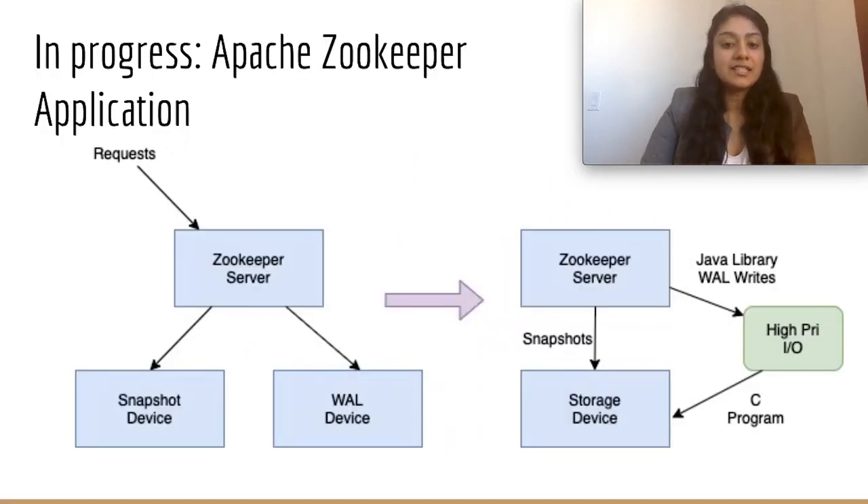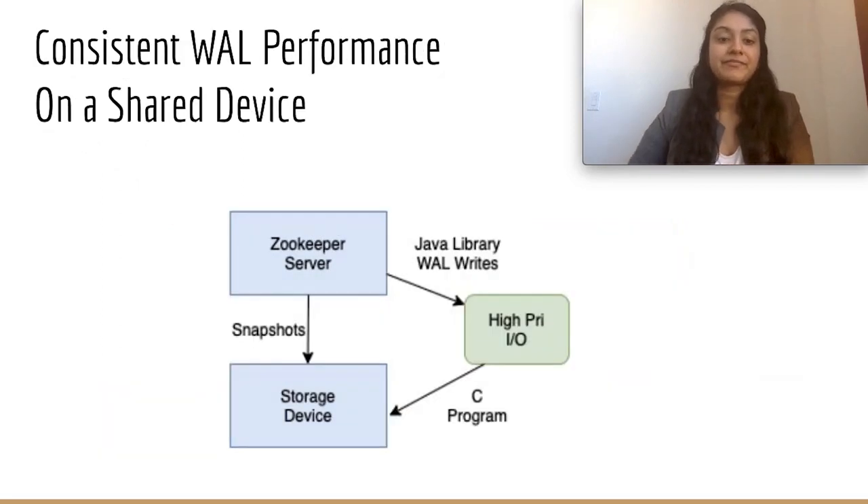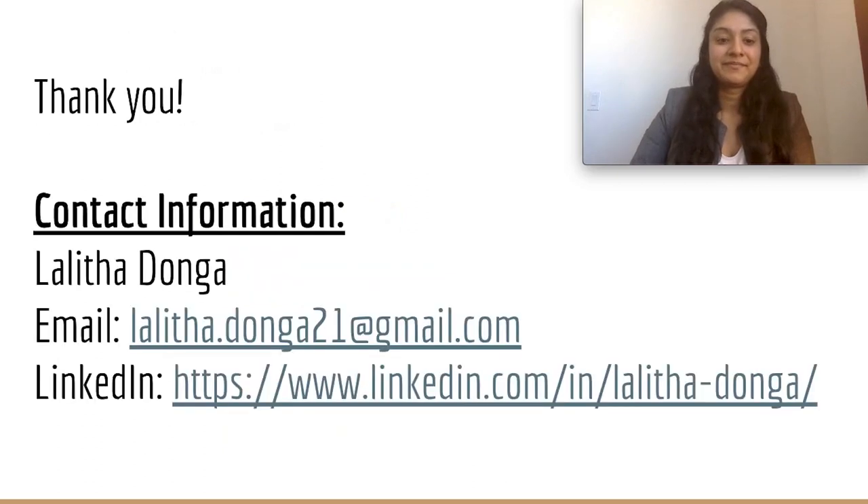We are now working on Java and C libraries for integrating applications that use WALs, starting with Apache Zookeeper. Instead of having two separate devices for snapshots and WAL, we will have snapshots and WAL writes in two separate processes, sending WAL writes as high priority through a pipe. With the proper block scheduler and dedicated high-priority WAL processes, we can achieve consistent WAL performance on a shared device. Thank you to the collaborators, Kayla Walton and Ben Reed, as well as the audience. Feel free to contact me if you have any follow-up questions.